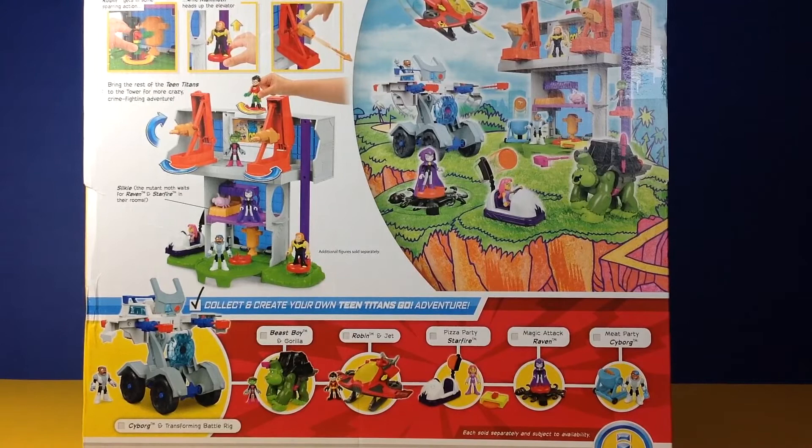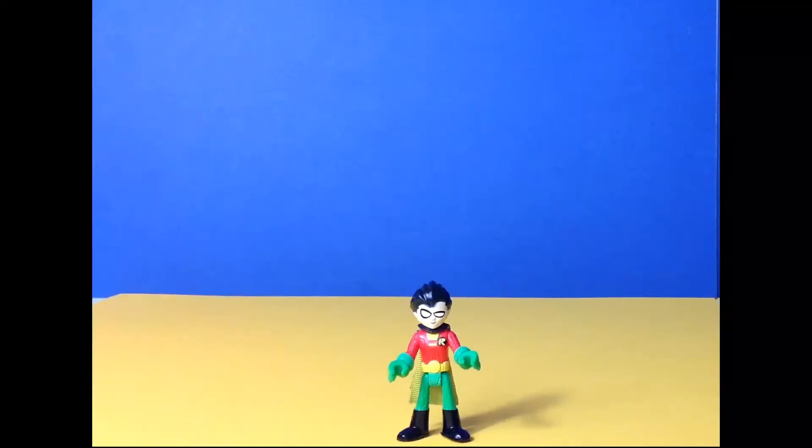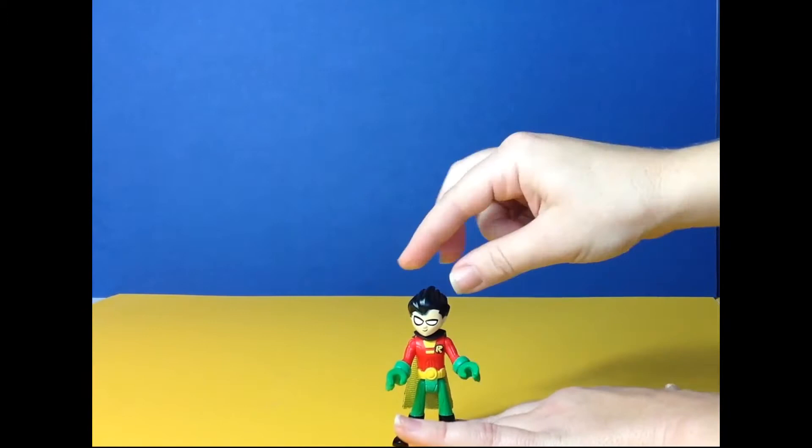Let's open this box. Here's Robin — he is the leader of Teen Titans. He is very fun, he's silly, he tells terrible jokes, and he gets very angry if the others don't listen to his plans. Of course, let's not forget he is in love with Starfire. He's pretty cool — he can move his head, move his arms, and he's got a pretty cool cloak.